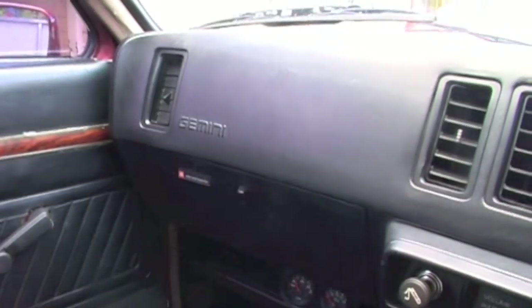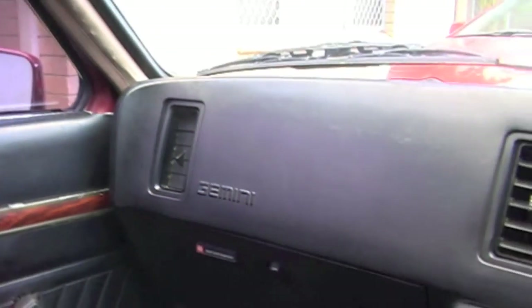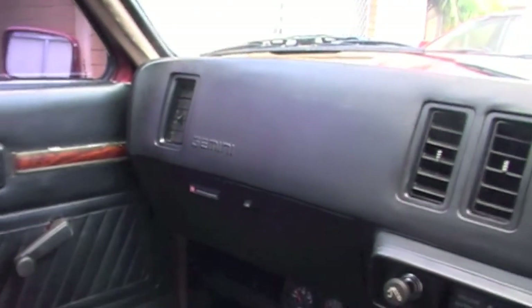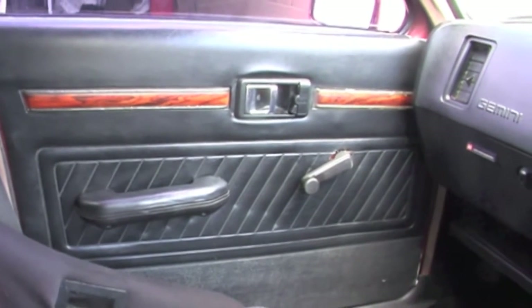I've got the Japanese dash in here. I bought it from Akira, one of my friends in Hokkaido, Japan. He sold me the top of the dash and the vents and stuff on the sides — they all work. So I've got air coming out of the side vents now.